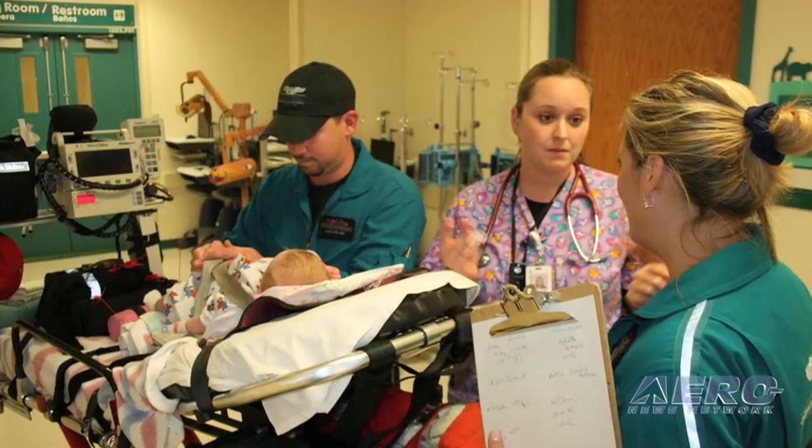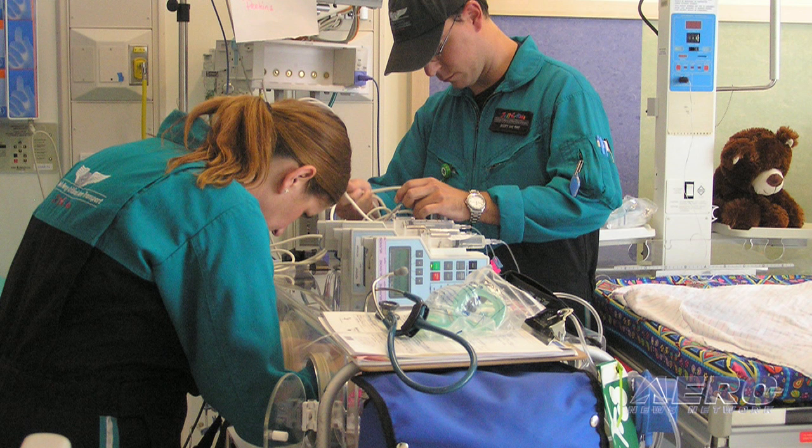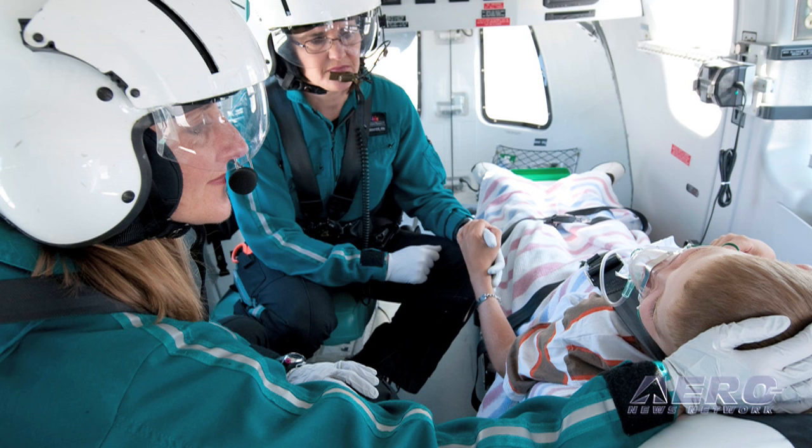Typically we require two years of critical care experience — but that's the minimum requirement to apply. When I say critical care, I mean pediatric intensive care or neonatal intensive care with significant patient volume, not a one or two bed PICU. Once they have those two years, they're eligible to apply, but most of the nurses who come to us have five or ten years of experience. So much of this work is skill and experience built from former patients, and it's imperative to have that.